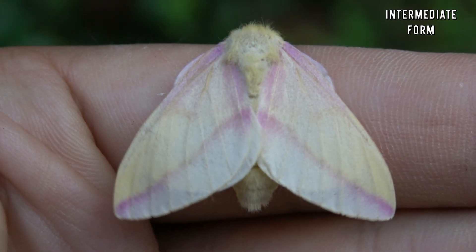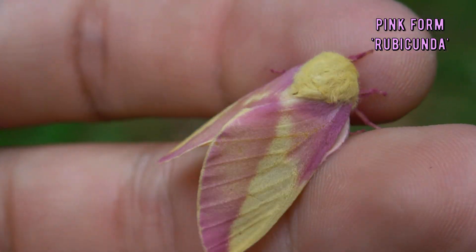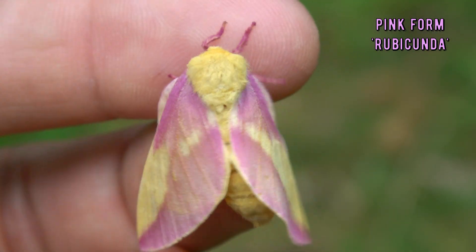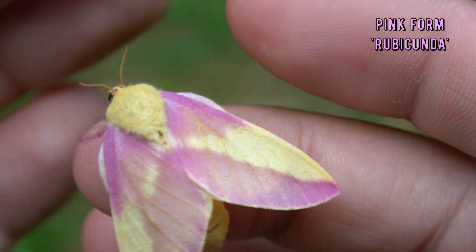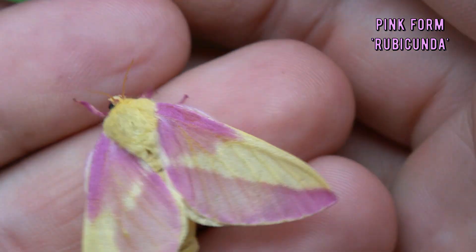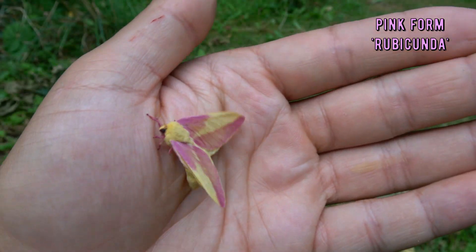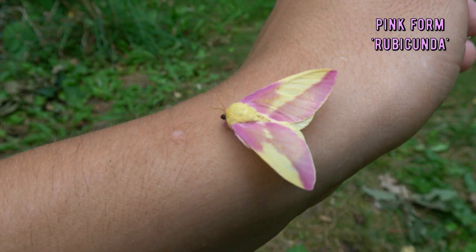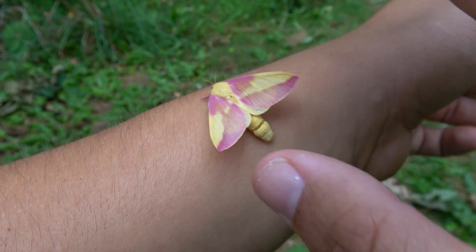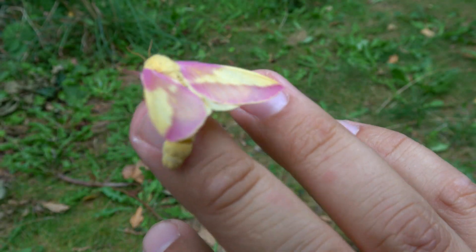Some individuals can be very pink — they are famous for it — and I mean extremely bright, almost purple, strong pink. But others can be more pale. In some cases, there are yellow intermediate forms with reduced pink color, and sometimes they can almost be entirely yellow. I have been working to get some of these varieties on camera for you.